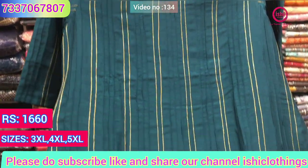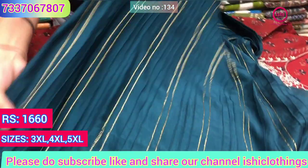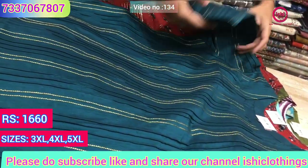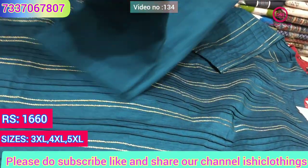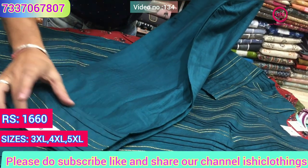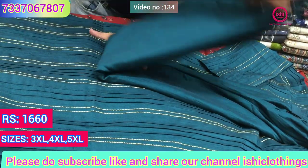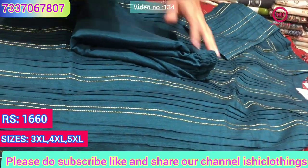This is a semi-casual wear and the fabric is of the best quality, I assure you. It's a top and bottom set — a straight pant bottom with work over here. 1660 is the price range and sizes available are 3XL, 4XL and 5XL, and these are the colors available in this.